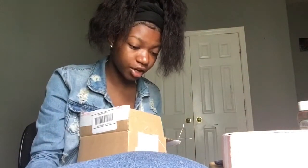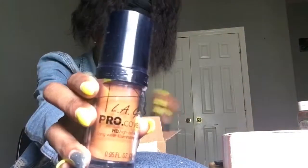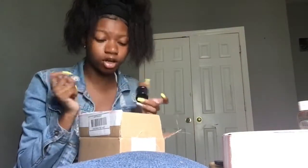The second thing is LA Girl Pro Coverage Liquid Foundation. Oh my god, this is so pretty. And that's it. I have never tried this before — all the stuff in this box I've never tried before. This is my first time trying any of this stuff, because I was really slacking on makeup these past couple months.